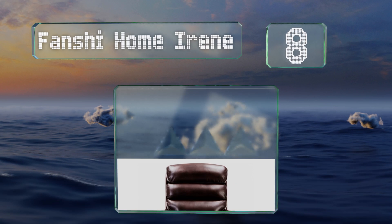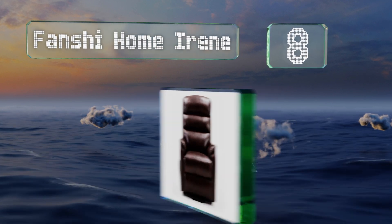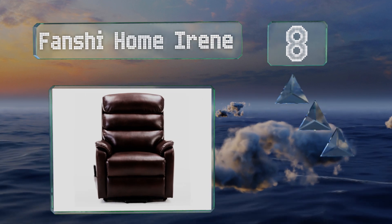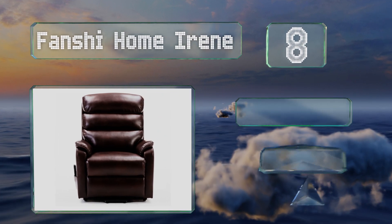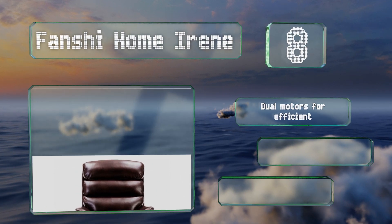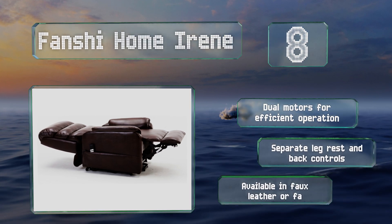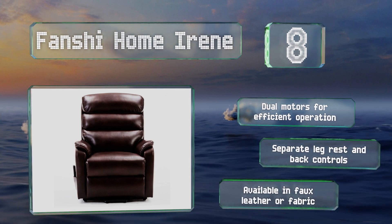Coming in at number eight, the Fancy Home Irene features an incredibly sturdy build, so it won't feel unstable if you lean over the armrest to grab something off the floor. It has a nice understated elegance that'll complement nearly any type of decor. It's equipped with dual motors for efficient operation and separate leg rest and back controls. It's available in faux leather or fabric.